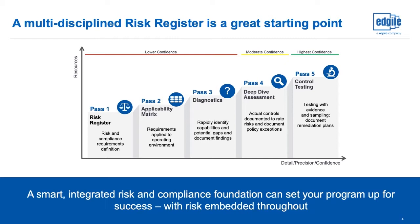Pass Three is where we rapidly identify capabilities and identify potential gaps through assessing the overall organization via surveys, diagnostics, and attestations. Once we identify where the highest risk areas are in the organization, that's where we go through our Pass Four and Pass Five techniques, where we document actual controls and then perform that evidence-based testing.